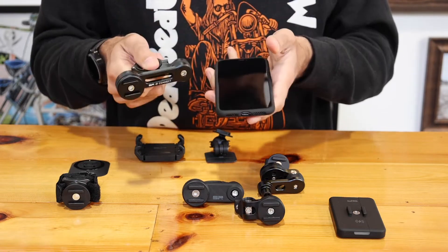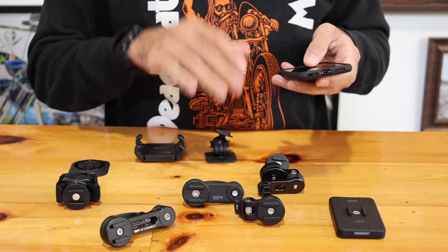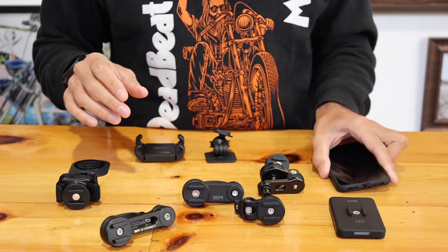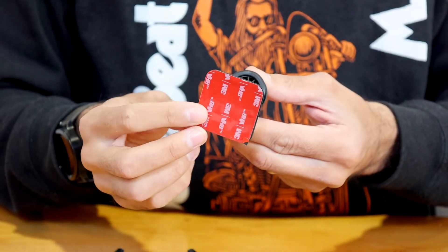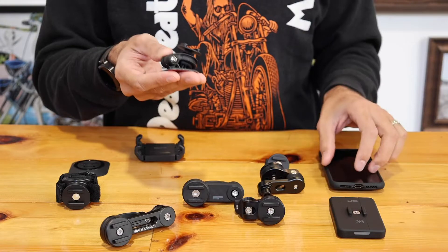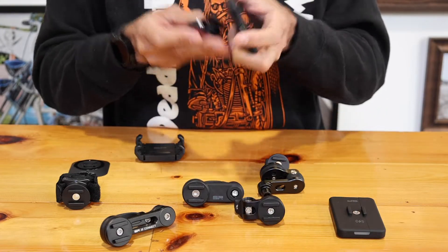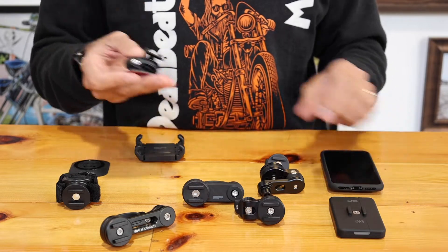You can buy this as a bundle pack on our website, and you can also buy all of these accessories separately. Say if you wanted to mount one to the windshield of your car, you get this one with the 3M sticky pad on the windshield of your car — now you can run GPS or whatever on your phone in your car with the same system.